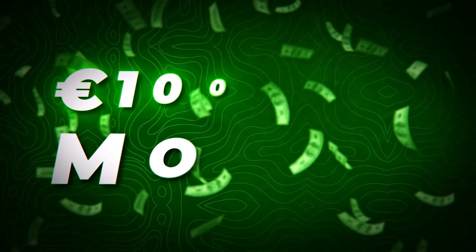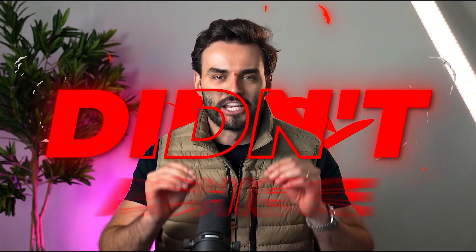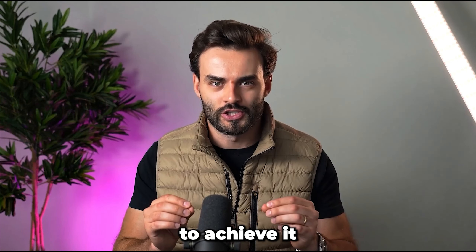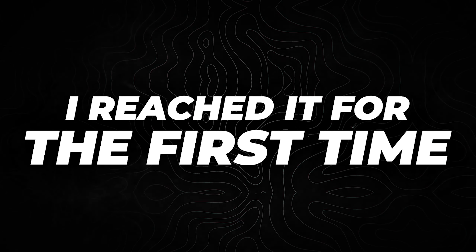Since 2020, my goal in business was to reach 100k a month, and for many years I did not achieve it and I didn't know how to achieve it. But in March 2023, I reached it for the first time.